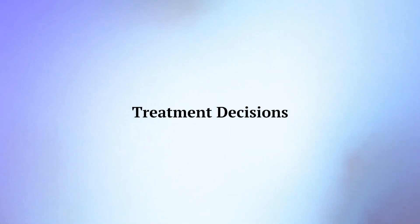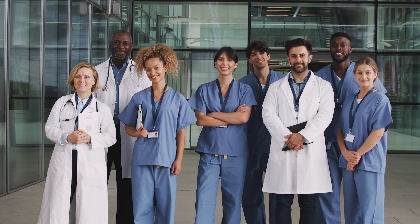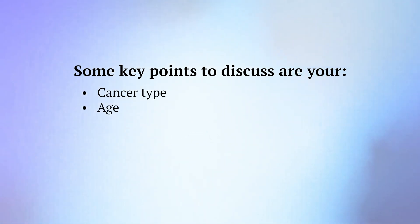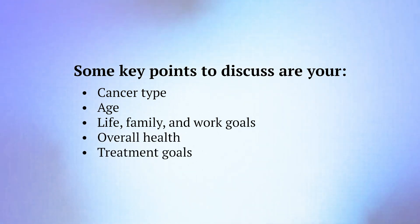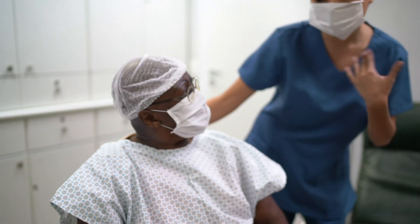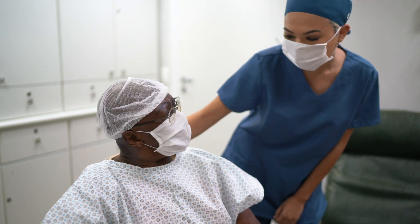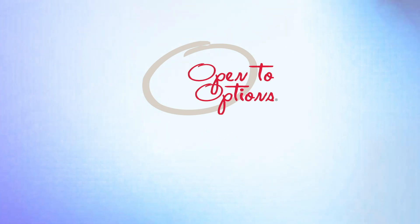Let's talk about treatment decisions. Making treatment decisions can be hard, but your health care team will work with you to decide on the best option. Your doctor will consider several factors when recommending treatment, including your cancer type, age, life, family, and work goals, overall health, and treatment goals. You may want to talk with your loved ones about your treatment options, and be sure to discuss any questions or concerns with your health care provider.